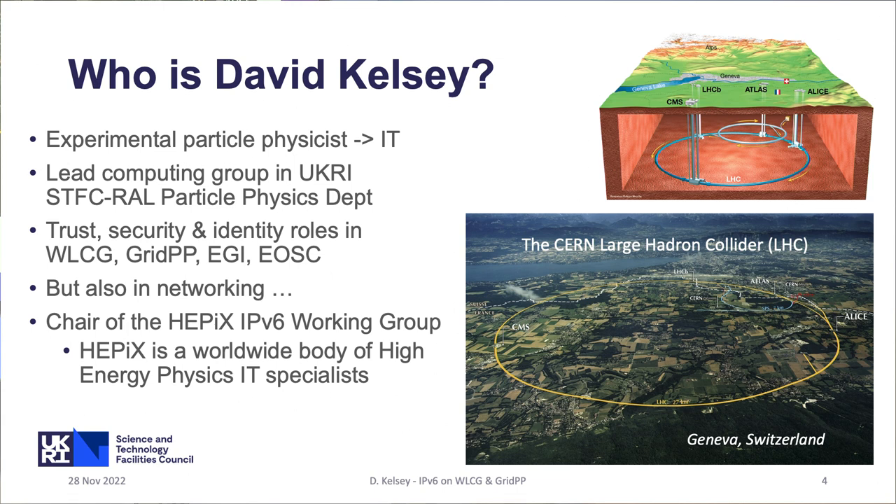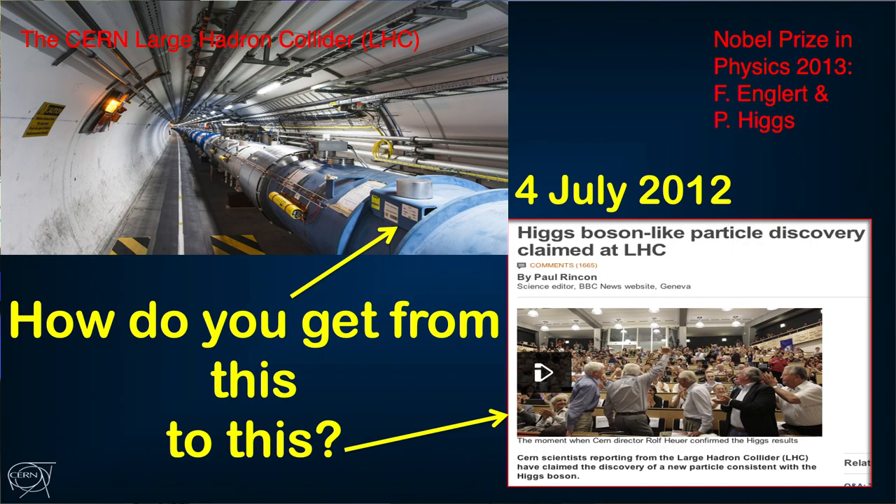There are four experiments around the 27-kilometer tunnel. I've had the privilege of chairing HEPIX — a worldwide organization of high-energy physics IT specialists where we share best practices and information, try not to reinvent the wheel, and occasionally have working groups. The IPv6 working group is one of those. Here's a picture of the accelerator tunnel at CERN, and the question is: how do you get from this to the announcement on the 4th of July of the discovery of the Higgs boson, which resulted in the Nobel Prize the following year?